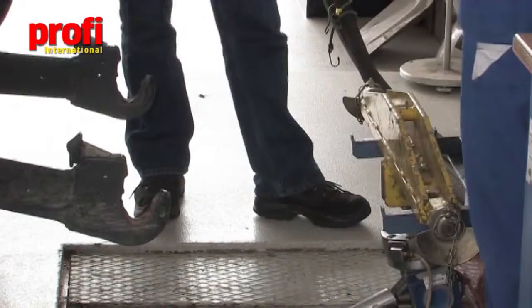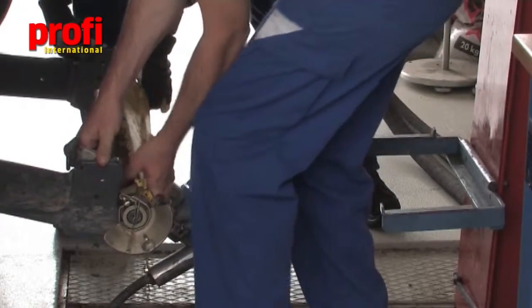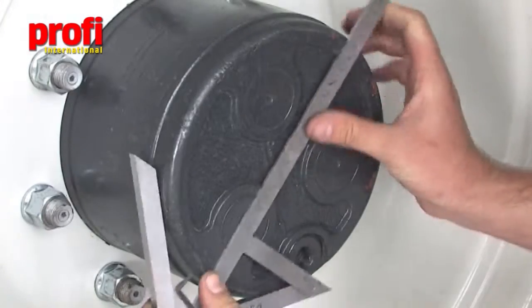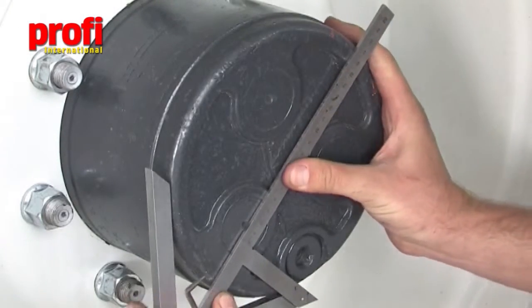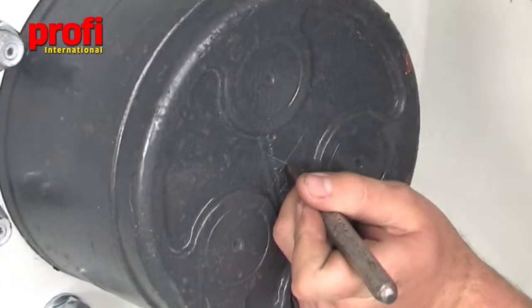The next item on our checklist is lift capacity. The DLG engineers jack up the tractor and align its wheels very accurately to ensure that excessive strain isn't placed on the tyres when the rear linkage is raised under load.